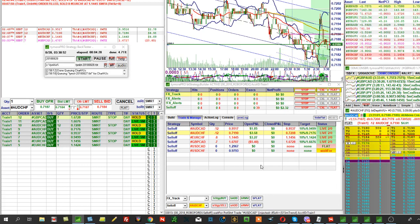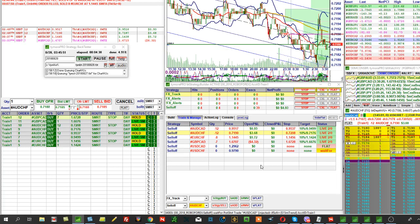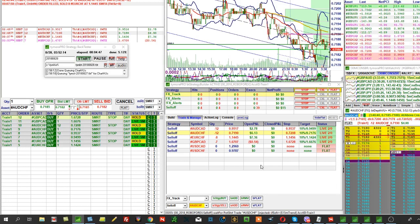On the other hand, when you catch a trend — when the machine enters a profitable position and the situation develops — the movement in pips is much greater than the stop. That's how your day transitions into profit, which is what we're observing now.